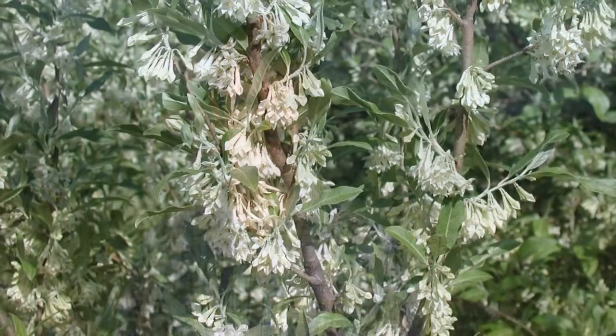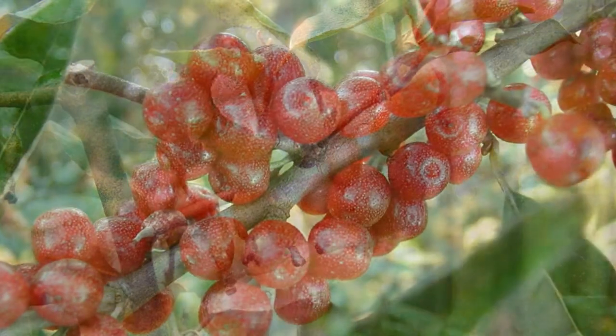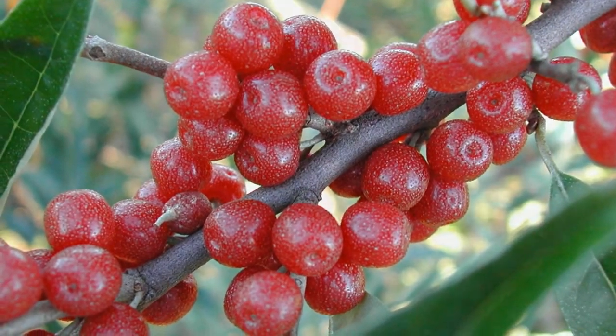April to May, small white to light yellow fragrant flowers appear. Late summer to fall, it produces abundant pea-sized berries that start brown and turn red to pink with silvery dots as they ripen.